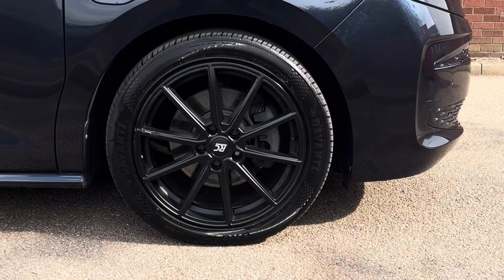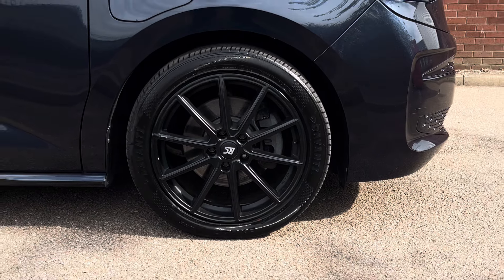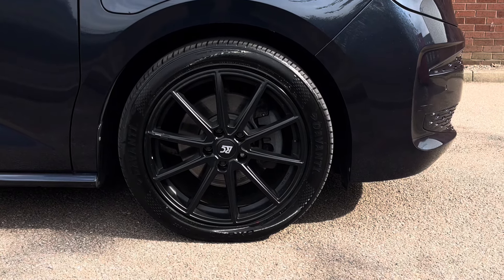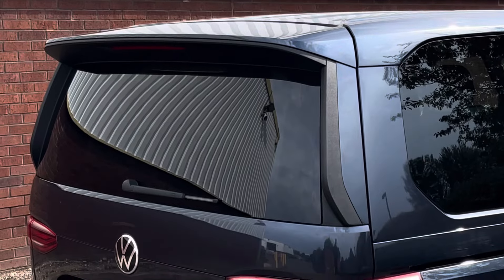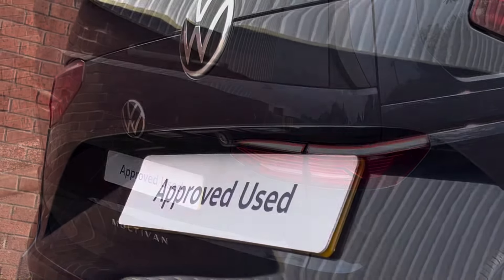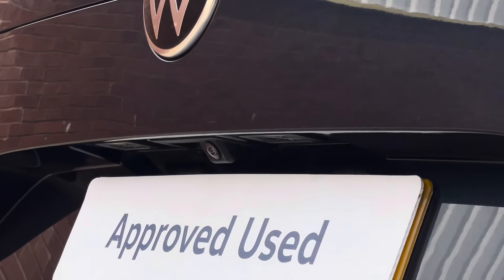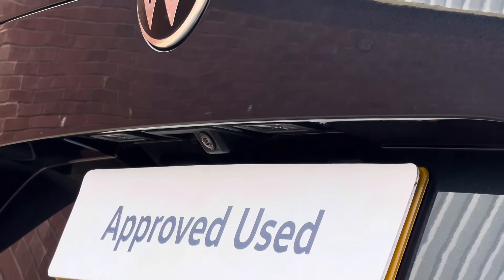The Multivan sits on a set of 19-inch RC alloy wheels which come in a multi-spoke design, finished in a black colour. Moving towards the rear of the vehicle we'll find a rear roof spoiler and the vehicle comes with a tailgate with a heated rear window. Across the tailgate we'll find some Multivan badging, and located just above the rear number plate is a rear view reversing camera.